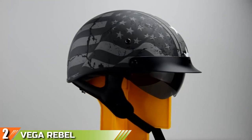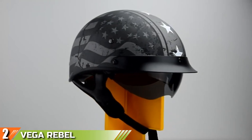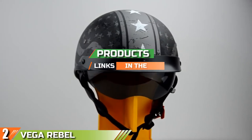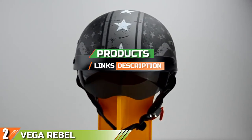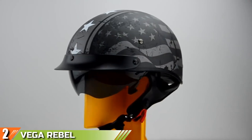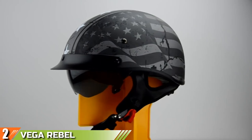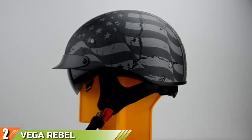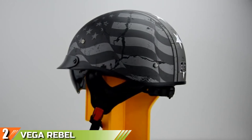Moving on to the next at number 2, the Vega Rebel Warrior Half Helmet. The Rebel Warrior from Vega is a stylish half helmet available in a range of sizes and unisex designs for a truly customized look. The helmet meets or exceeds all DOT safety regulations, and as Vega makes a point of randomly testing batches, it comes with a 5-year limited warranty and a lifetime guarantee against manufacturing defects.